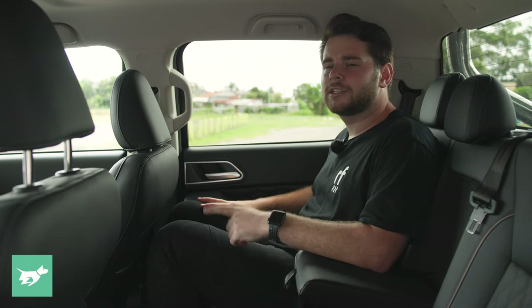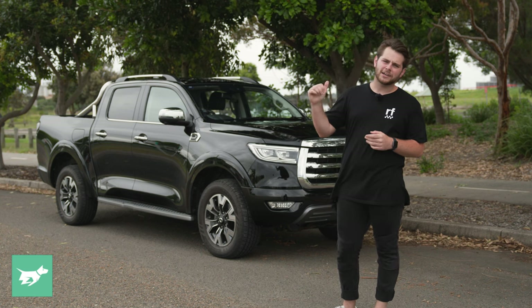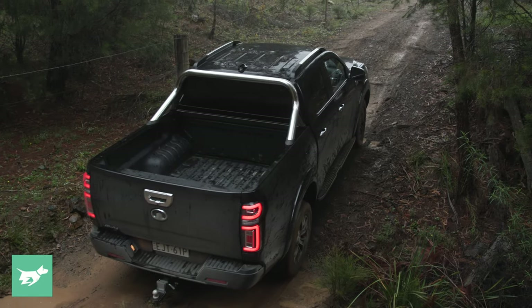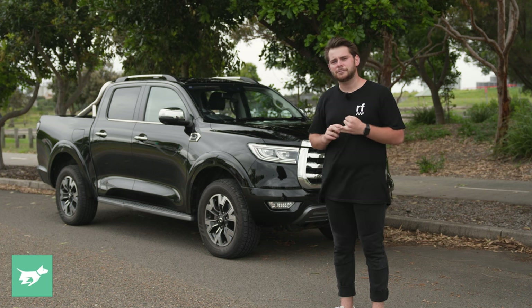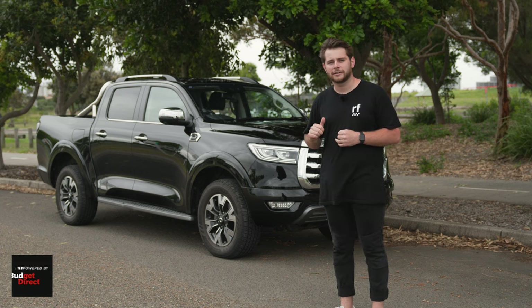The only thing that's a bit strange is there's no rear dome light back here. So those are my first impressions of my new long-termer. Over the next six months, we're going to put this thing through its paces to see if it can cut the mustard and compete with the rest of the dual cabs in this segment. We're going to take it to the outback for a week's worth of corrugations, and tow my 86 race car to Winton and back on a 1,400km round trip to see what it's like with a bit of weight behind it.